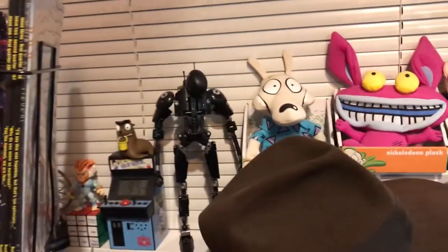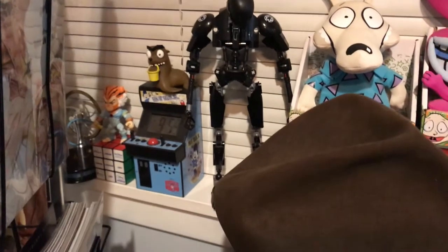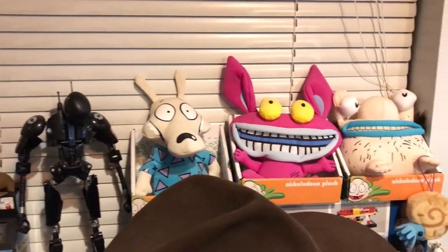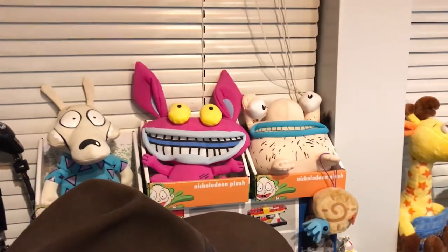So if we come over to my desk, you can see some stuff on the shelves. We got Rick and Morty clock, a Lego droid from Rogue One, and some cool Nickelodeon characters: Rocko and the guys from Rocko's Modern Life.